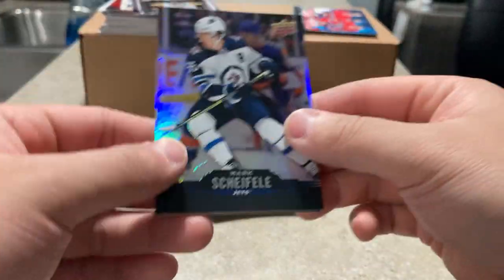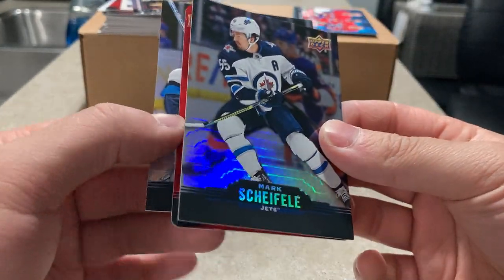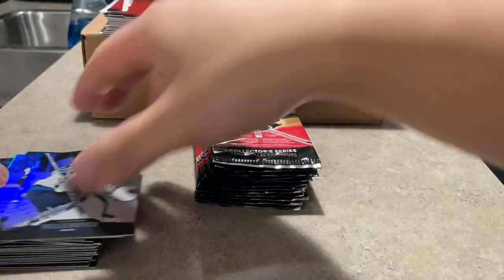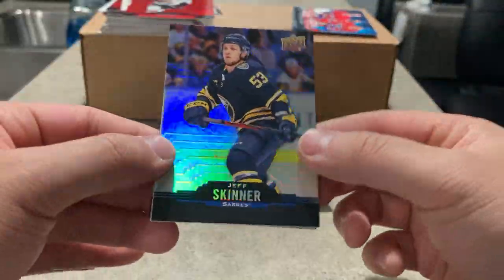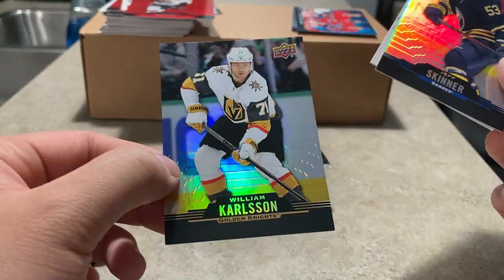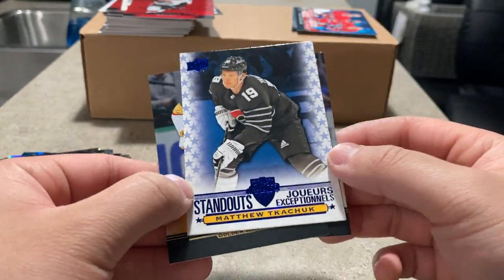Red die cut of Mark Scheifele. Connor Hellebuyck with the Jets — see if this can be a Jet as well. Nope — Brady Tkachuk. Jeff Skinner standout. William Carlson standout, and a standout of Matthew Tkachuk — there goes a brother. Matt and Brady Tkachuk — we'll see if Matt Tkachuk is gonna be the captain of Calgary.